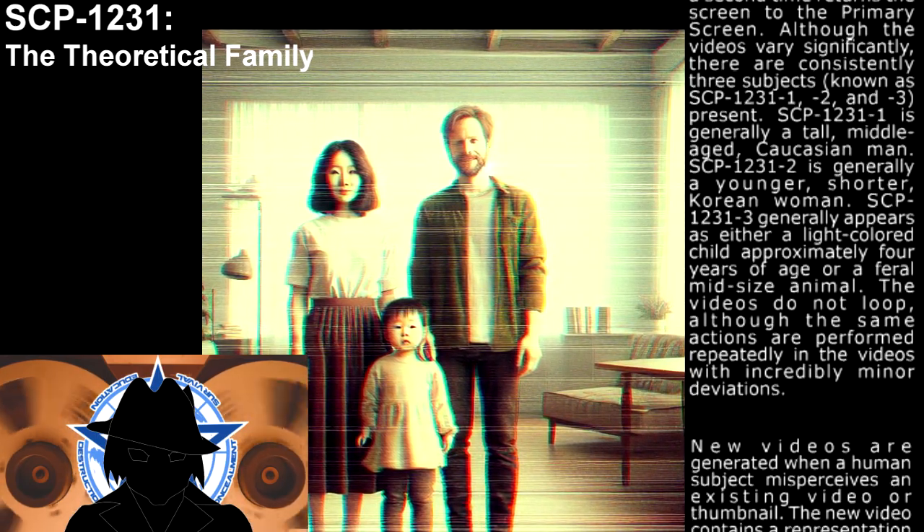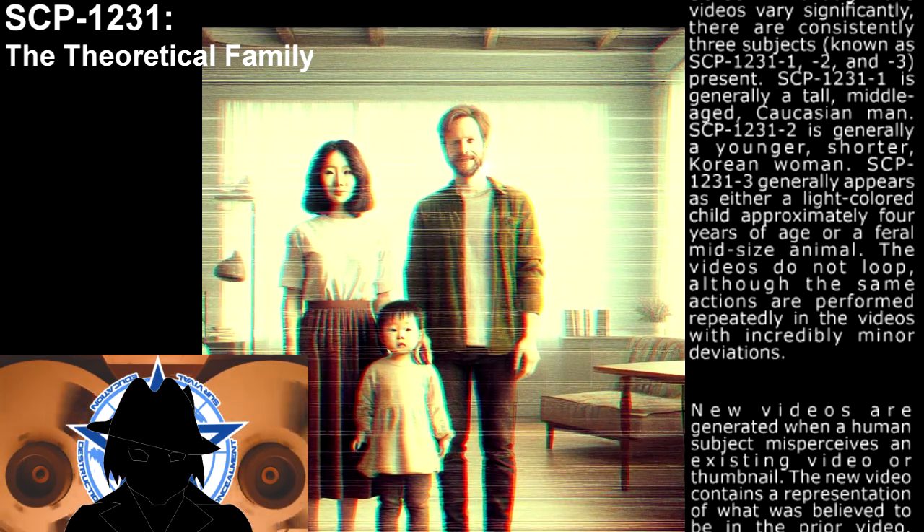SCP-1231-1 is generally a tall, middle-aged Caucasian man. SCP-1231-2 is generally a younger, shorter Korean woman. SCP-1231-3 generally appears as either a light-colored child approximately four years of age, or a feral, mid-sized animal.